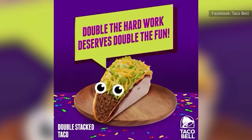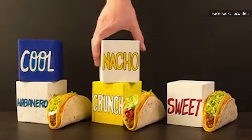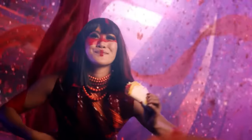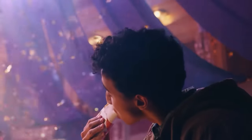When these tacos first showed up on the menu in 2016, they cost only $1, but in 2024 they'll be priced at $1.99. They were originally offered in three different flavors — Cool Habanero, Spicy Sweet, and Nacho Crunch — but in 2024 there's only one version. Of course, you can always customize them by requesting an add-on like Chipotle sauce.